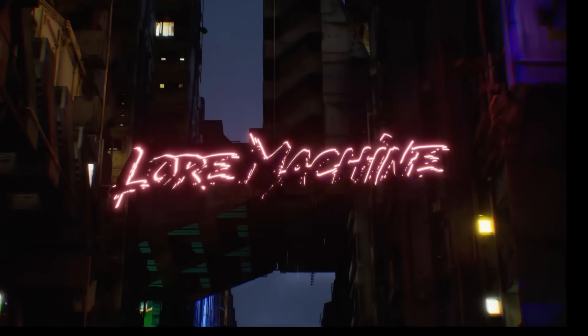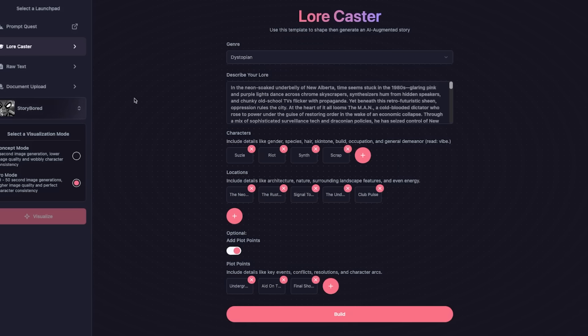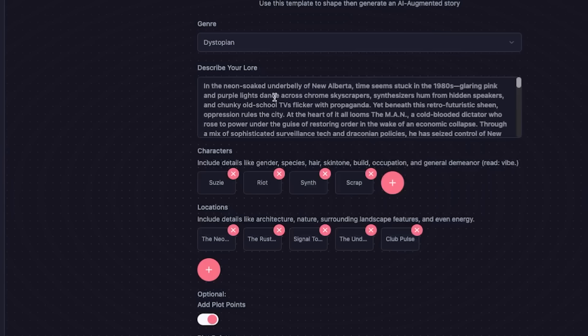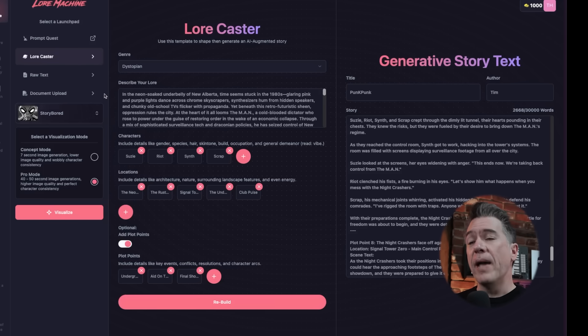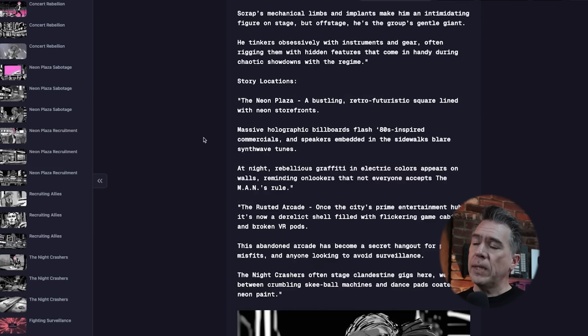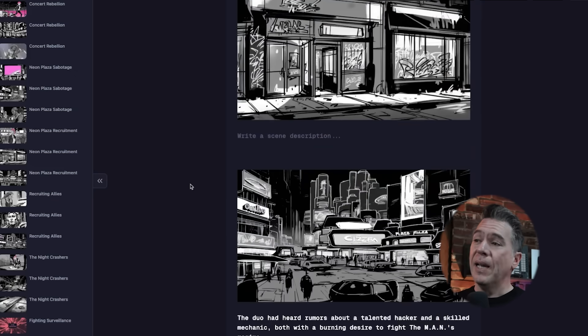Rounding out with a look at Lore Machine — they reached out to me as an AI platform that focuses on storytelling, and immediately I was pretty intrigued. You can upload your own document or use Lorecaster to craft your own story, choosing from different genres and describing your lore. I gave it a cyberpunk 80s prompt — bringing the punk back into cyberpunk. Lore Machine builds out a story treatment for you, then you can take it over to the visualizer. The visualizer is not focusing on video. From here you can visualize your characters — I chose a storyboard style — and generate your locations. Moving over to StoryScape view, we have our treatment along with all our visualization, making for a great pitch document.